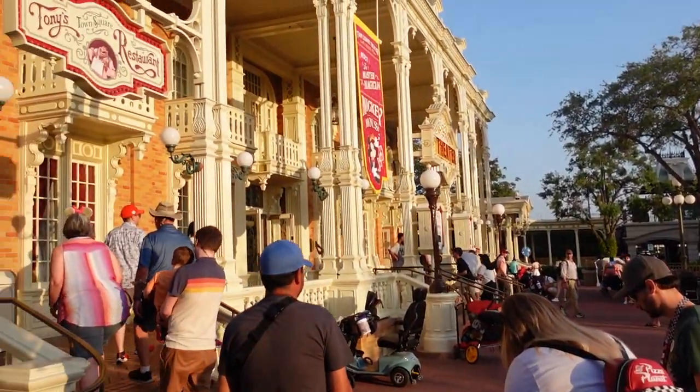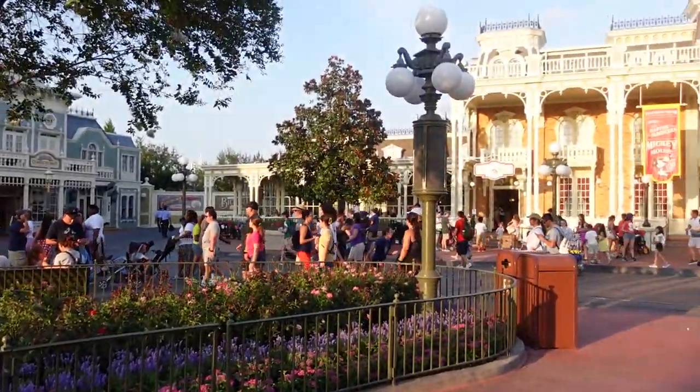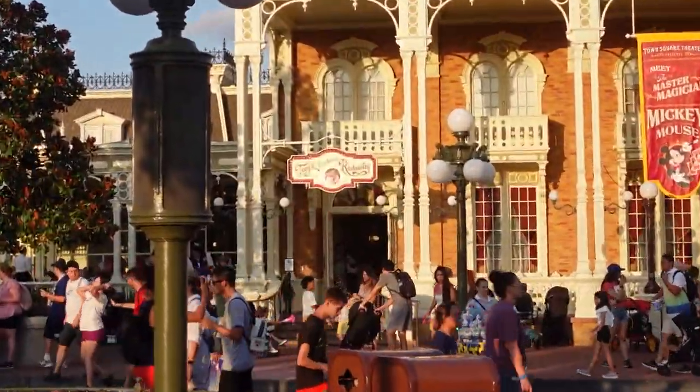Hello everybody! I'm joining you guys from Tony's Town Square Restaurant. You can't see it — the sign is all blown out and hopefully I'll have some b-roll here. Tony's Town Square Restaurant is located right in the middle of Main Street USA in Disney's Magic Kingdom.